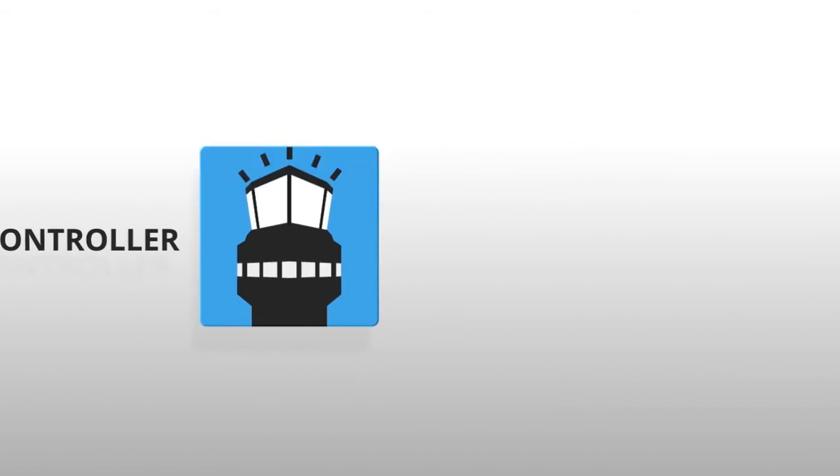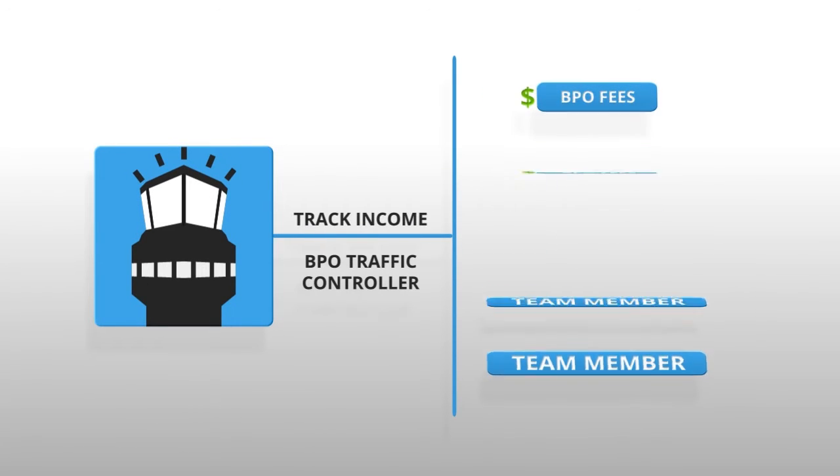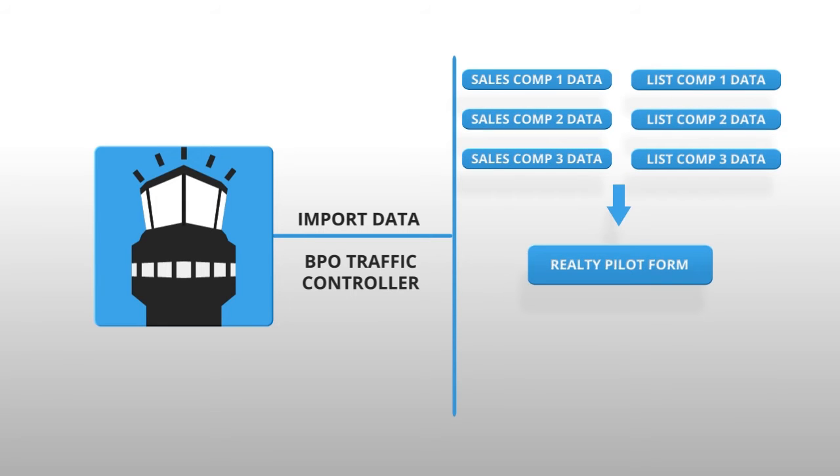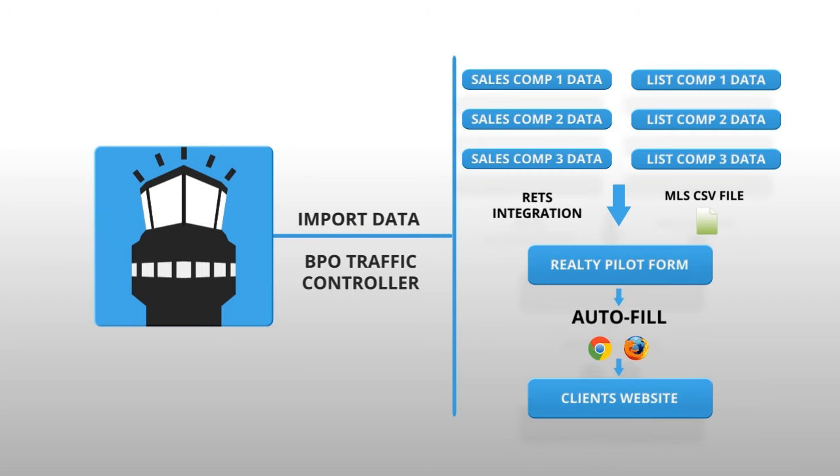Concourse360 includes BPO Traffic Controller. BPO Traffic Controller can manage your entire BPO team, track your income, and it allows you to import comparable data quickly and easily into our form, using RETS integration with your MLS or by importing a CSV file. Once the data is in our form, you can use our browser extension to autofill into your client's website.